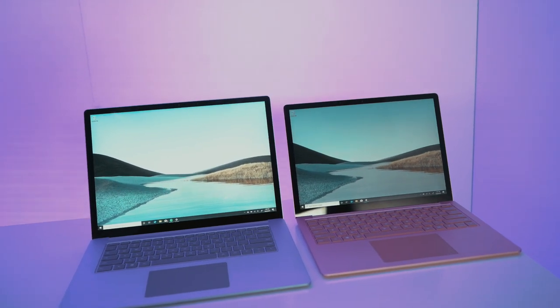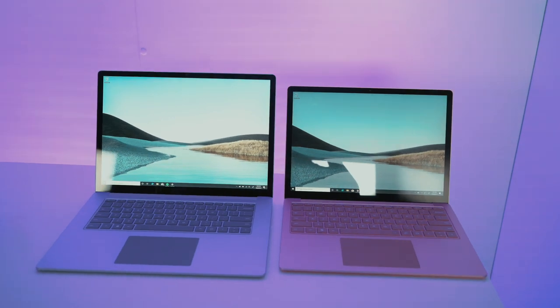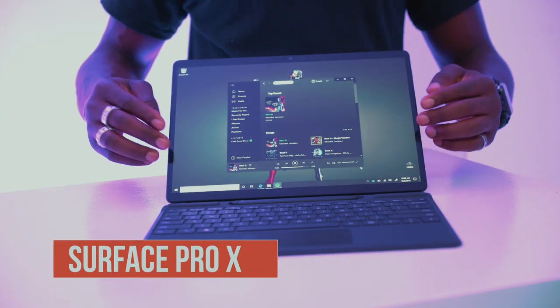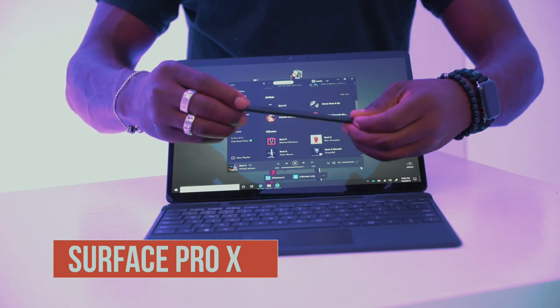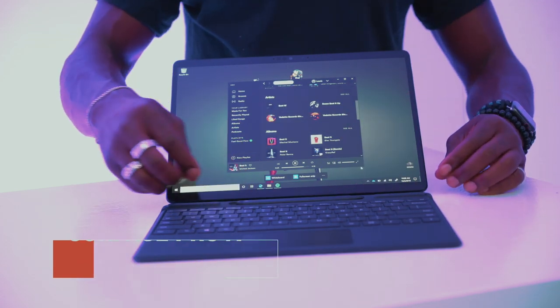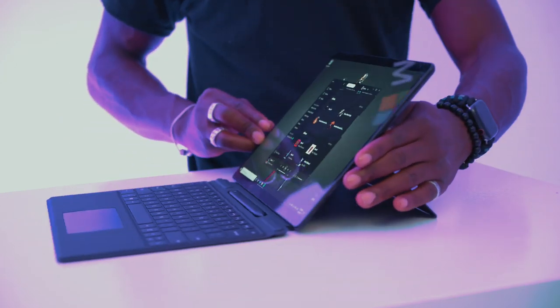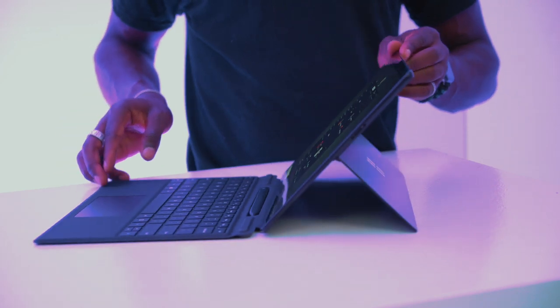There's also a new machined aluminum finish which looks and feels premium. Next up is the Surface Pro X, Microsoft's next generation 2-in-1, which is also the thinnest Surface yet at 7.3 millimeters. It has a 13 inch screen in a 12 inch form factor with hardly any bezels compared to what you'd have on the Surface Pro.